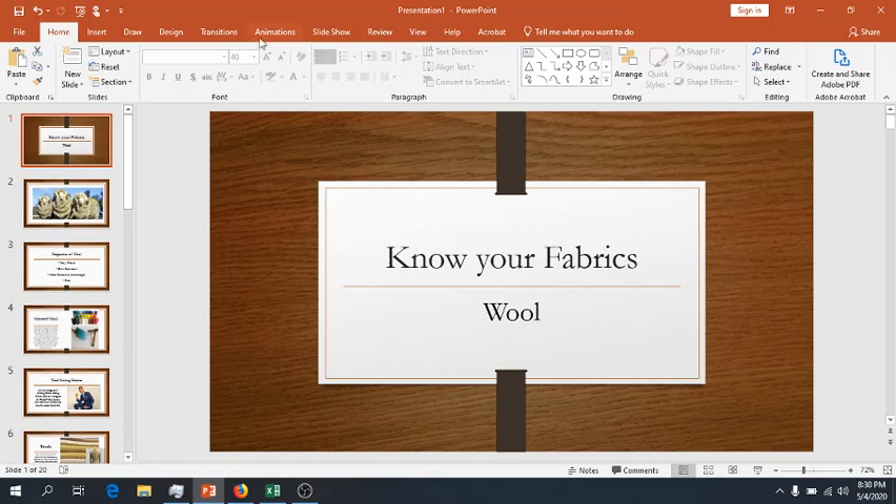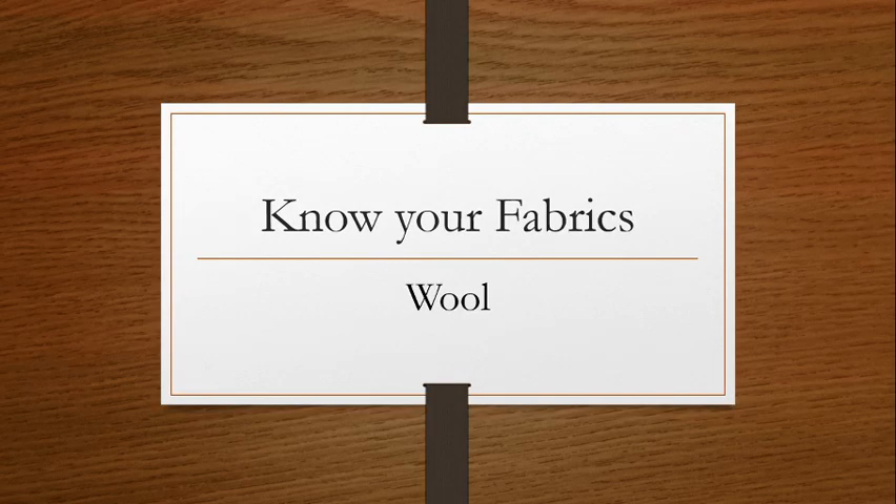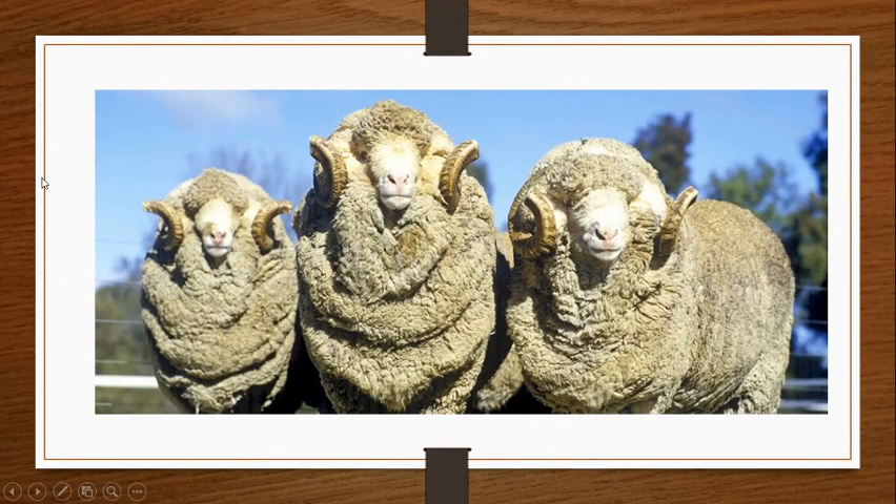Wool, of course, comes from sheep. Typically, but as we'll learn in our next lesson, we can get wool from a variety of different animals. But typically our wool fabric is going to come from sheep. Specifically sheep bred for this. These are some merino sheep — super fluffy, super cute.